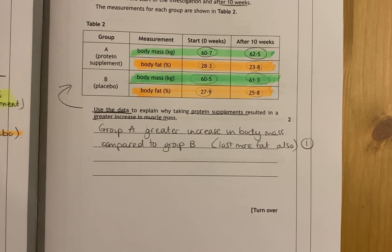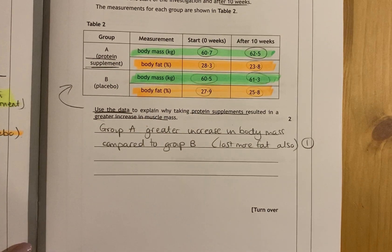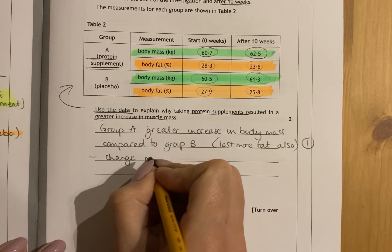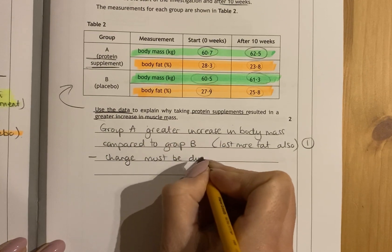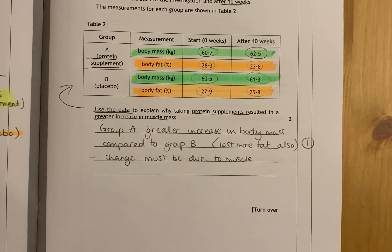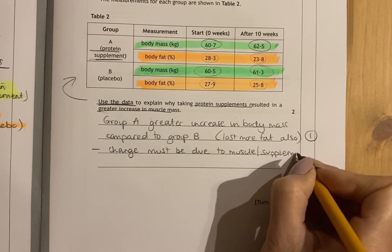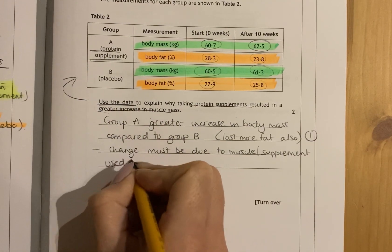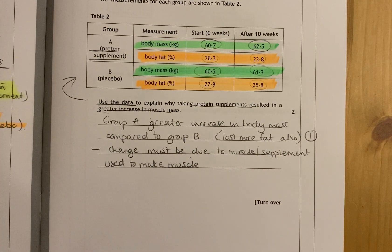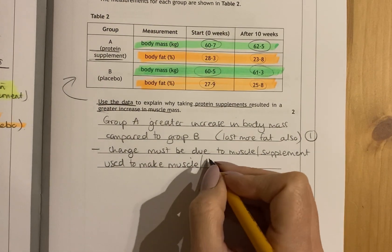That change must be due to what they were given — the protein supplement — since Group B did not receive it. The change in mass must be due to muscle gain, as the supplement is used to build muscle, which is why their mass increased. Because they lost body fat but gained overall mass, it is implied that body fat is being converted into muscle, which is what's allowing them to increase their ability to lift weights. That finishes question four from 2019.